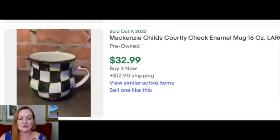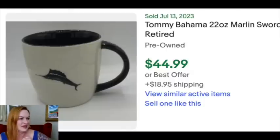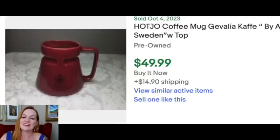For honorable mentions in the $20-$50 range: Mackenzie Childs, which will show up again at higher price points but has lower-priced ones too; a really cool Star Trek mug; Tommy Bahama; big game fishing mugs; Snowy Owls; and Emma Bridgewater, which is a phenomenal brand — this one is close to the $50 mark with Emma Bridgewater mugs appearing across different price points. And then there's this Hot Joe coffee mug from Gevalia, which is a coffee brand. Ultimately, if you see a mug that looks like it could be something, it's worth taking a moment to look it up.